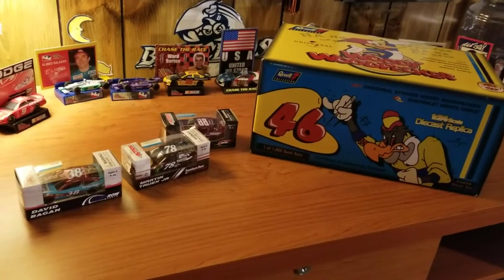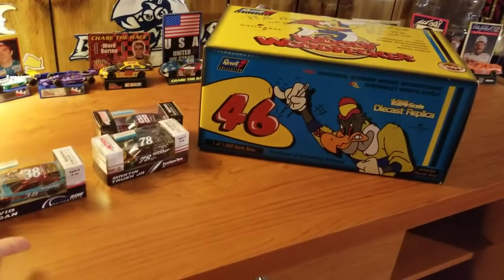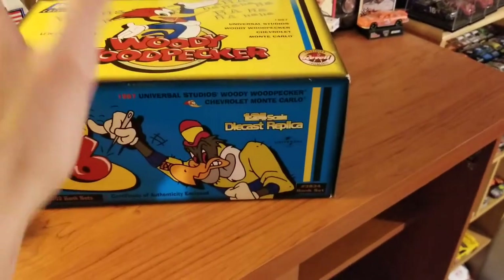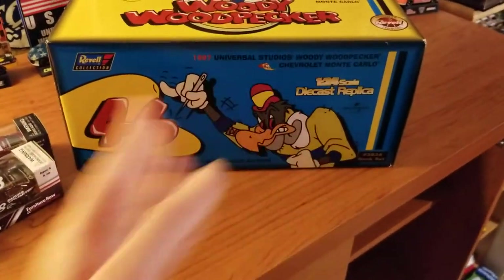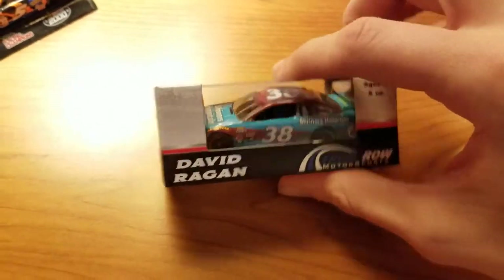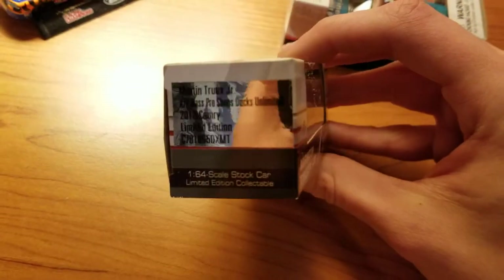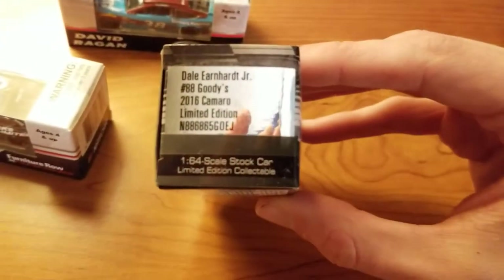Hey guys, welcome back to another video. This is basically three 1/64s, and in here is actually two, which does equal five — because normally I do five in reviews. First, we have David Ragan's number 38 2017 Shriners car, Martin Truex Jr.'s 2018 Ducks Unlimited car, and Dale Jr.'s Xfinity Series 2016 Goodies number 88.